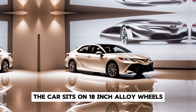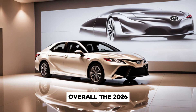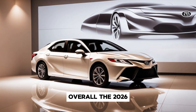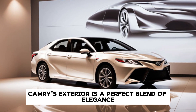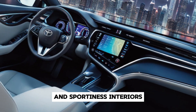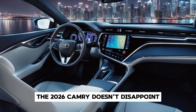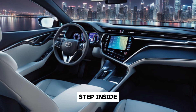The car sits on 18-inch alloy wheels, giving it a sportier stance. Overall, the 2026 Camry's exterior is a perfect blend of elegance and sportiness.